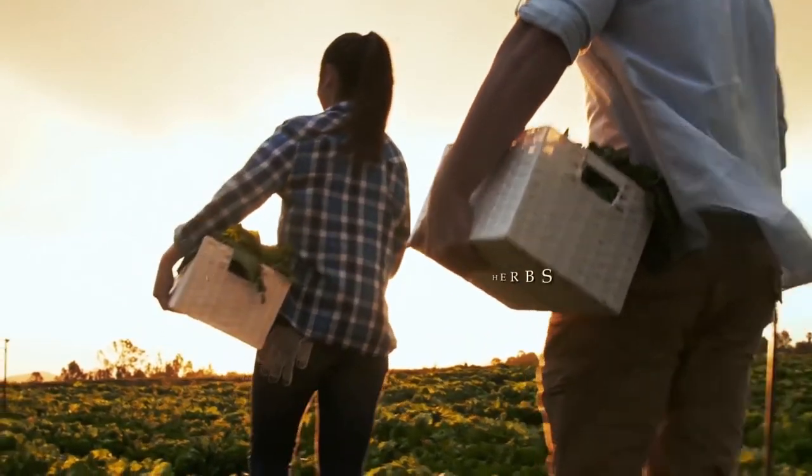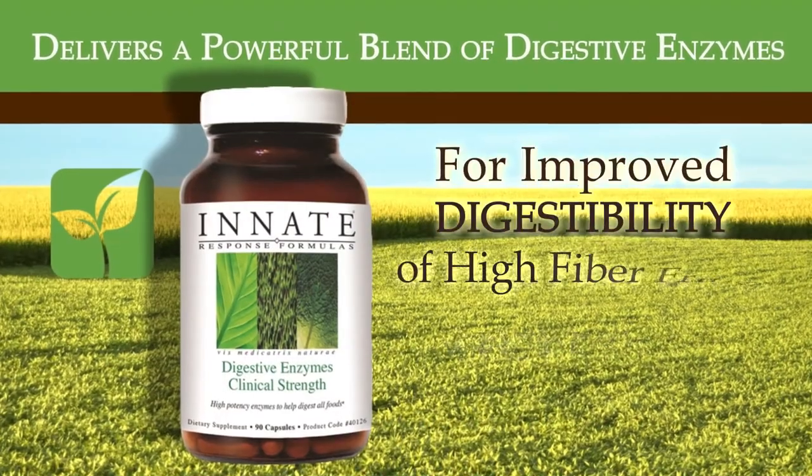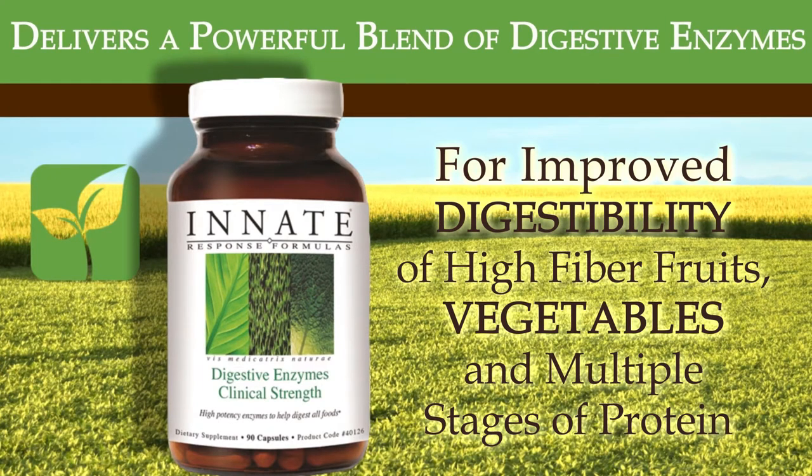Some popular products from Innate Response include Digestive Enzymes Clinical Strength. This comprehensive clinical strength formulation delivers a powerful blend of digestive enzymes that support the improved digestibility of high-fiber fruits and vegetables, as well as support for multiple stages of protein, carbohydrate, and lipid digestion.